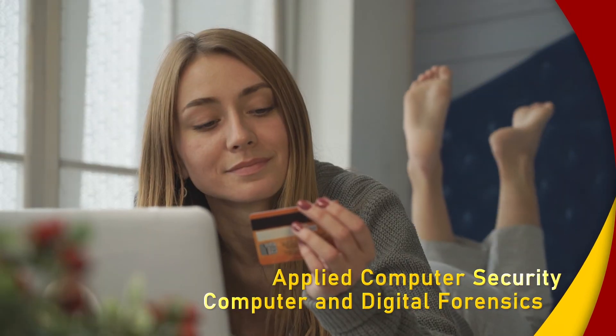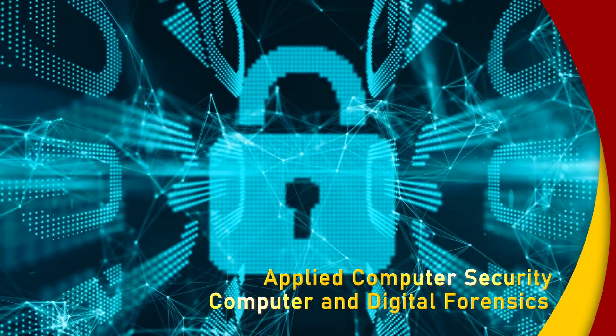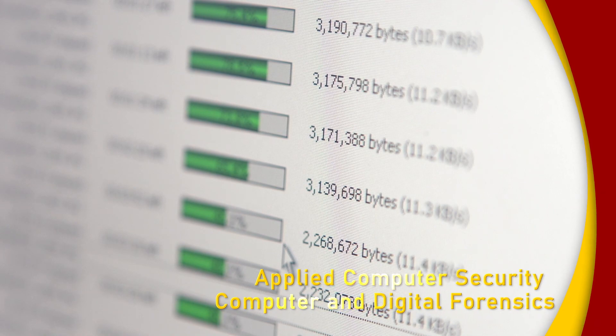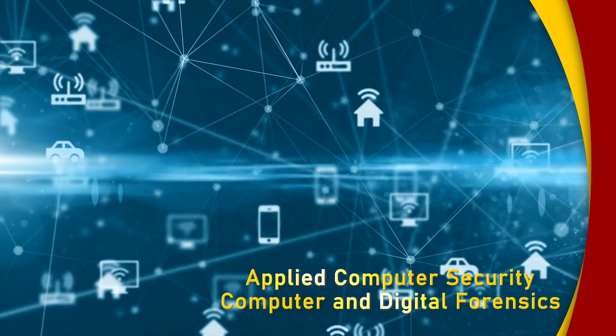None of this would work securely without the proper systems in place. Our security and forensics programs offer the theoretical concepts and technical skills required to defend the safety of information. Without this field, all the rest would fail.